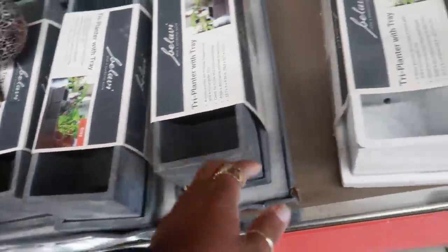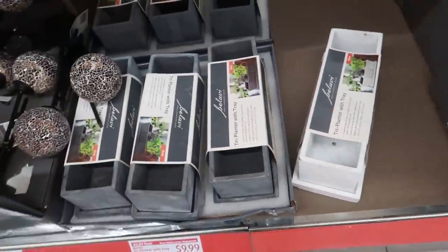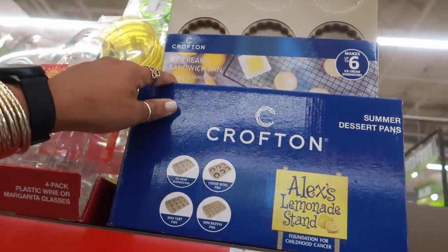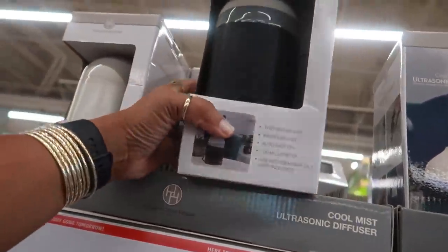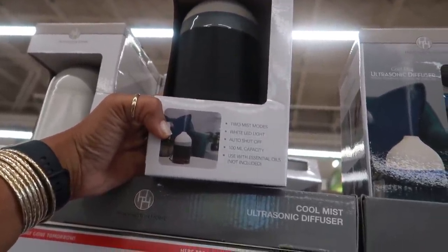Here are some planters with trays — these are heavy, $7.99 in gray or white. Four-piece planter set available too. There's also a Crofton ice cream sandwich pan. And cool mist diffusers are $15, with a few different colors — two mist modes, white LED, and auto shut-off. The bottom is wood.